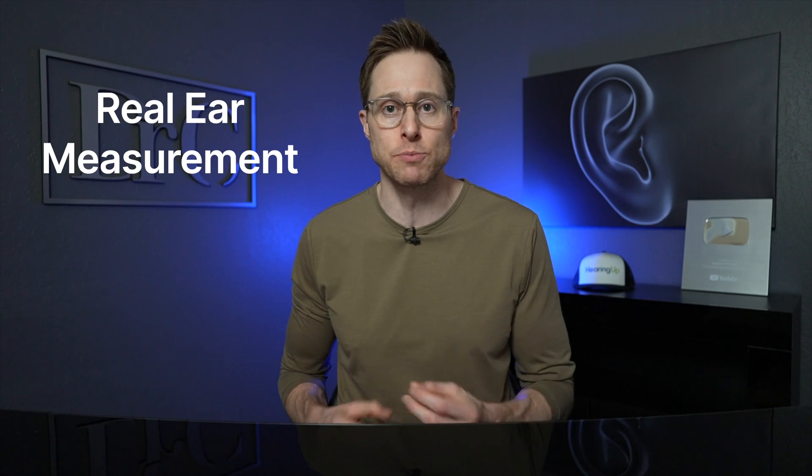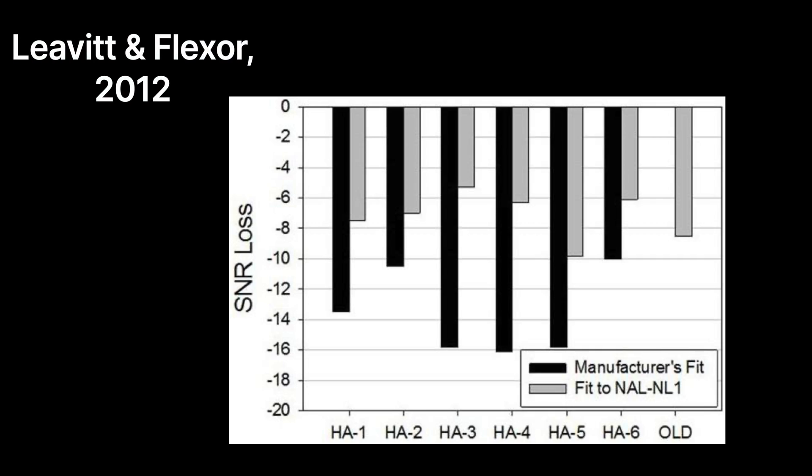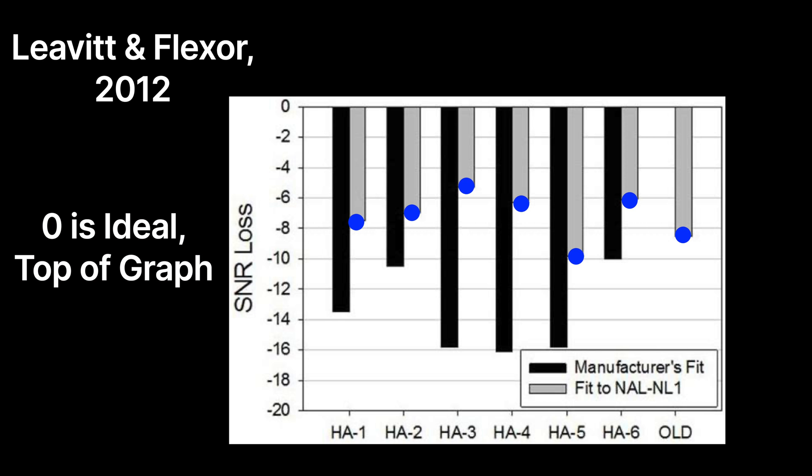Modern hearing aid technology has also become significantly better at matching your hearing loss prescriptive targets, which we can verify with real-ear measurement. In fact, in a 2012 study, doctors Carol Flexer and Ron Levitt identified that hearing aids verified to match a user's hearing loss prescription using real-ear measurement resulted in significantly better signal-to-noise ratio improvements in background noise — meaning that if you amplify sound to match your hearing loss prescription and verify it with real-ear measurement, you'll perform better in background noise.